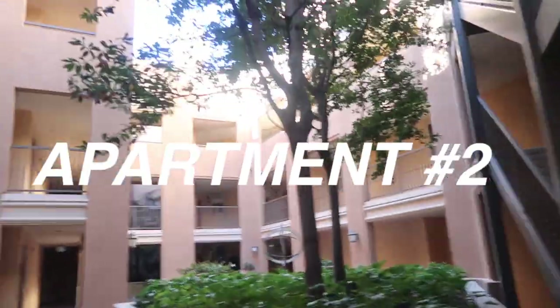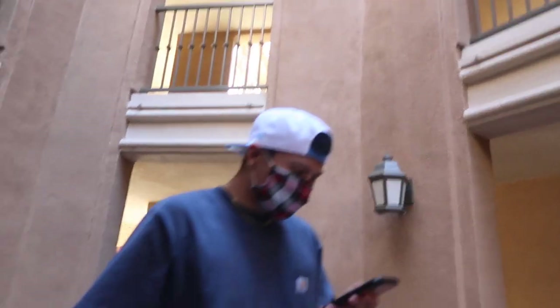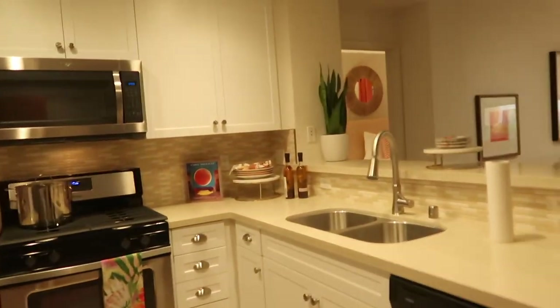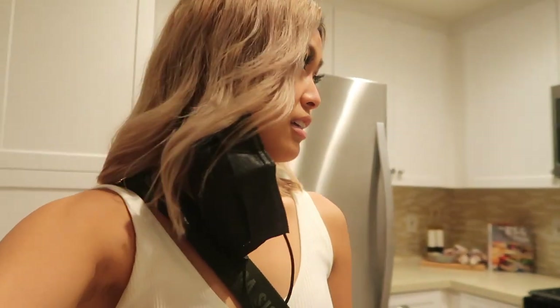It looked literally exactly like my sister's old apartment in LA — the exact same layout. But this second one is actually staged. Wow, look at this — this is a big upgrade! The ceilings are so much better. This is all hardwood, compared to the other one. I really like this.